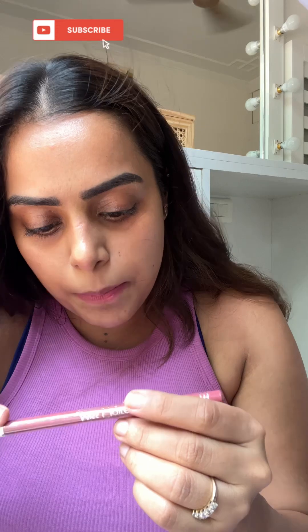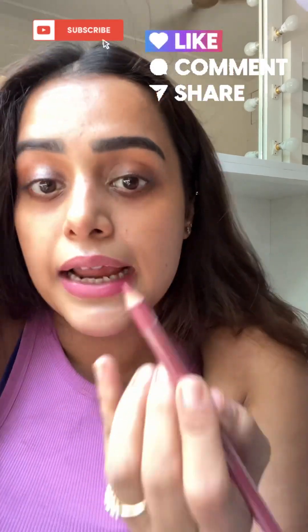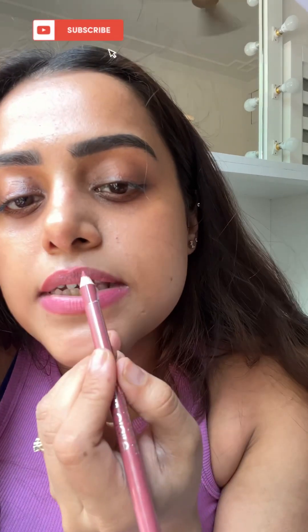For the upper half of the lip I'm going to apply the shade Sandy Pink, which is a more nudish pink. Guys, even for the price, this is highly pigmented. Personally I'm more of a Sandy Pink girl.